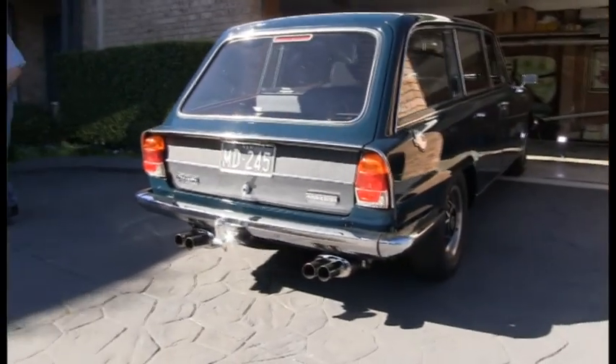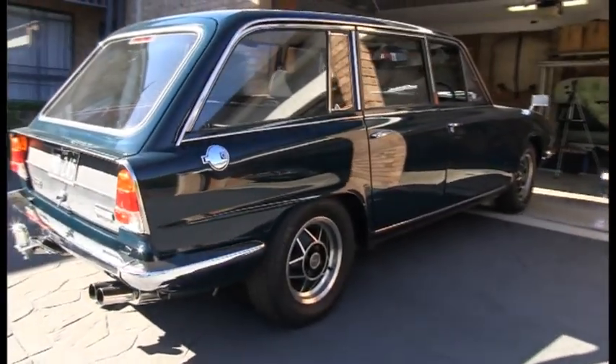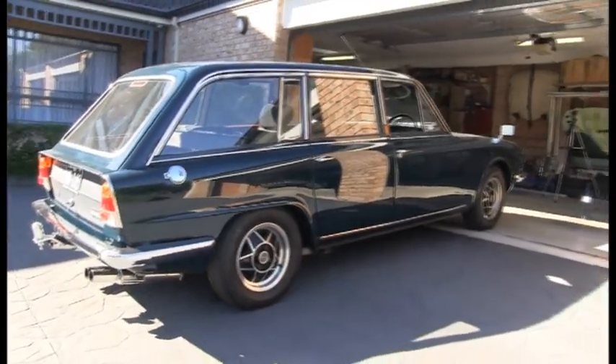So you had to bore it out to the TR7 bore and get a crankshaft made with the TR7 stroke. That's the expensive bit.